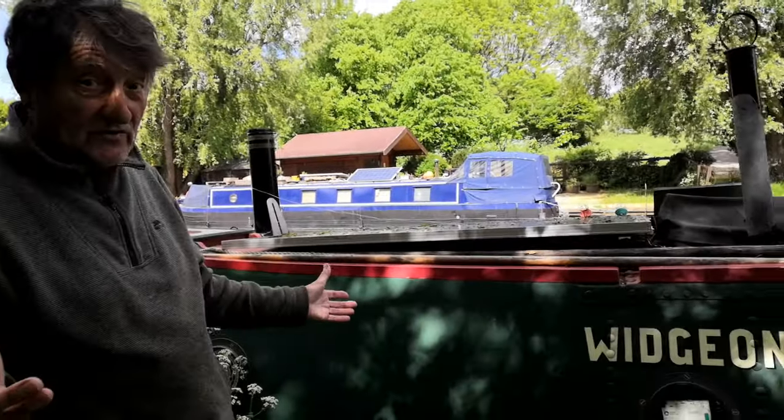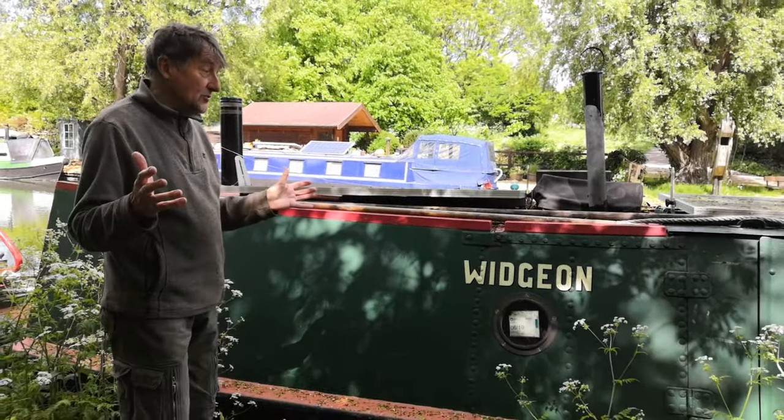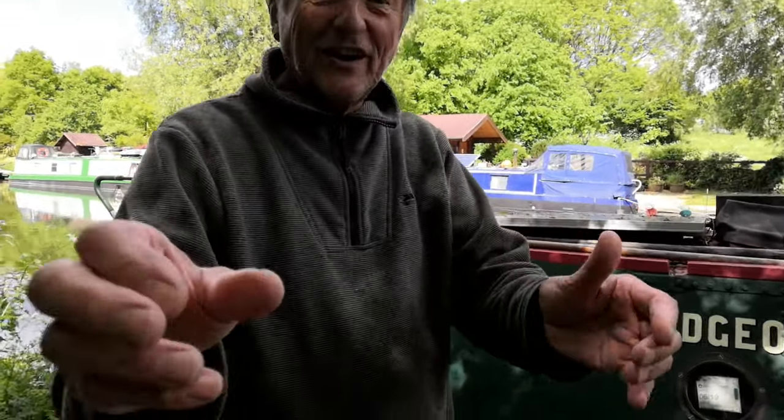Hi there everybody, welcome to Narrowboat Lockdown number nine. Alan Denman here, and today I'm by this lovely old boat called Wigeon. Let's just spin round and have a look at it — we're still in Perrival of course, beautiful weather. I'd like to interview the owner of this boat, so let me just take over.